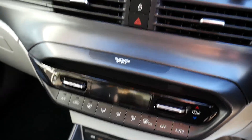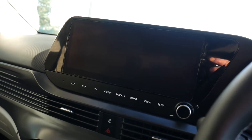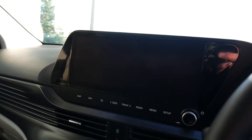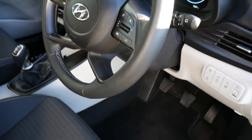Climate control. Got your touchscreen there for your digital radio, navigation, Apple CarPlay, and Android Auto — all built into the system. The rear parking camera comes up on there as well. We also have Blue Link connected services.